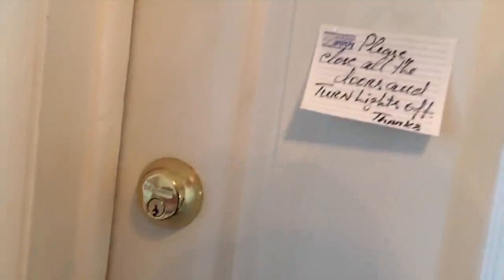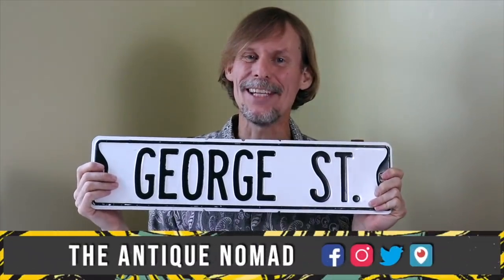Hint of things to come. I'm going to open this door. Hi, I'm George the Antique Nomad. Come with me as I wander the country in search of valuable vintage, amazing antiques, and cool collectibles.